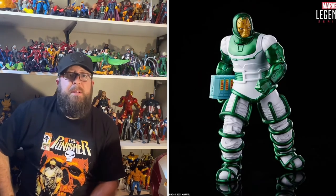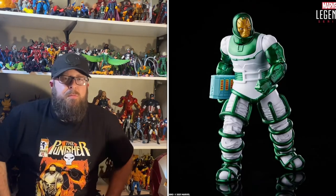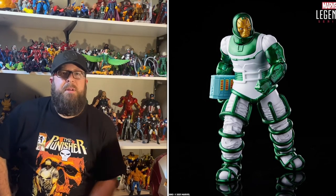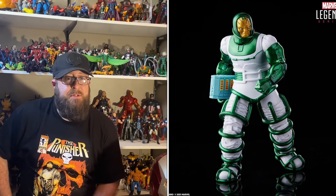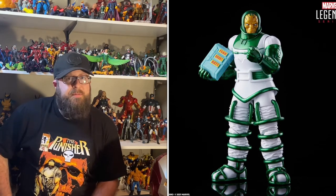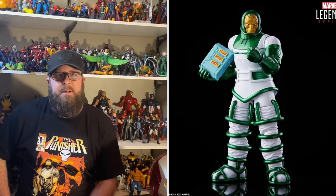Fifth in the wave would be Psycho-Man. This is an all-new figure — there's no Psycho-Man in Marvel Legends so far. If you check HasWorld Pulse, you'll see it's all-new parts, which is great. It's great to get some new stuff from Hasbro. We're all tired of the repaints and reused molds, so when you get a figure that's completely new with all-new parts and a new design, it's really exciting.